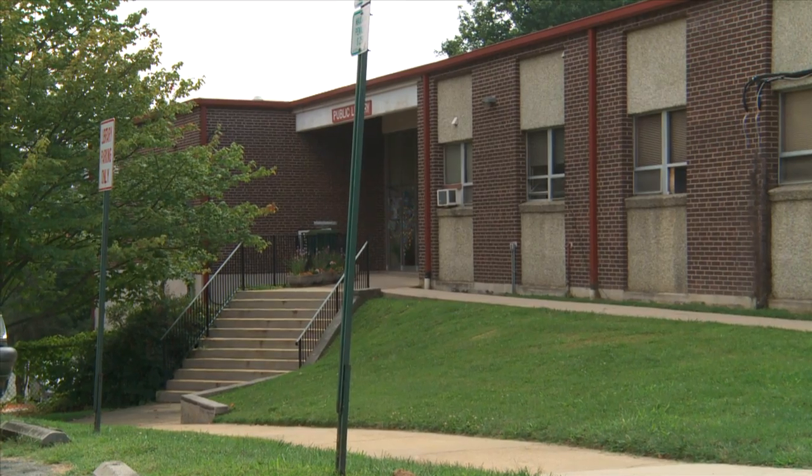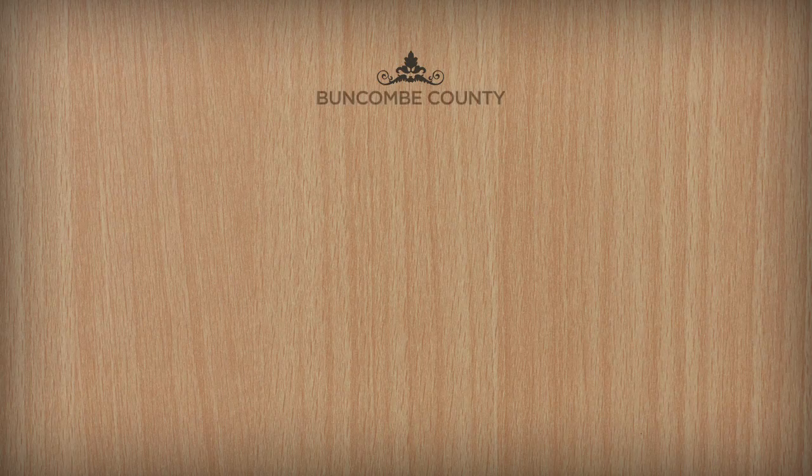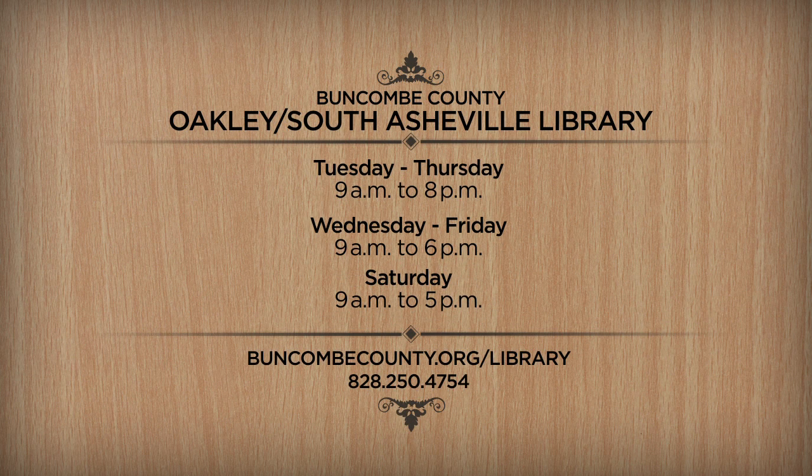The Oakley Library is located at 749 Fairview Road. Its hours of operation are Tuesday and Thursdays from 9 a.m. to 8 p.m., Wednesdays and Fridays from 9 a.m. to 6 p.m., and Saturday from 9 a.m. to 5 p.m.